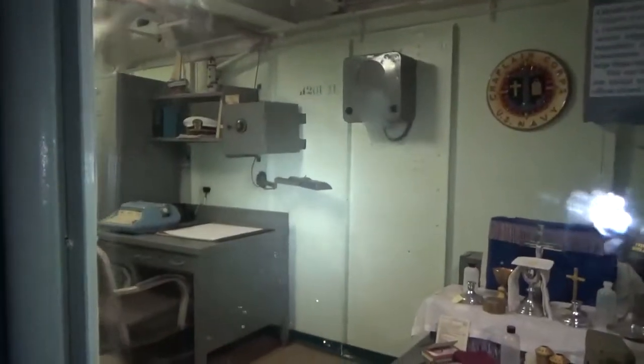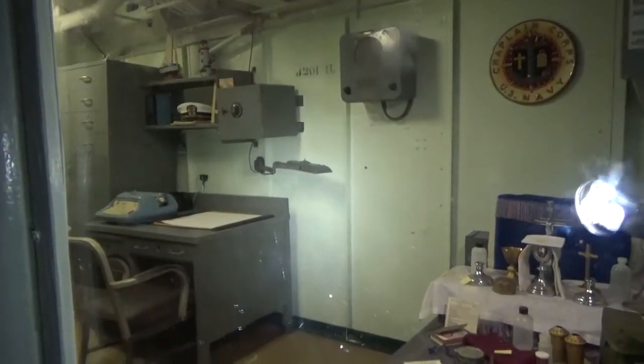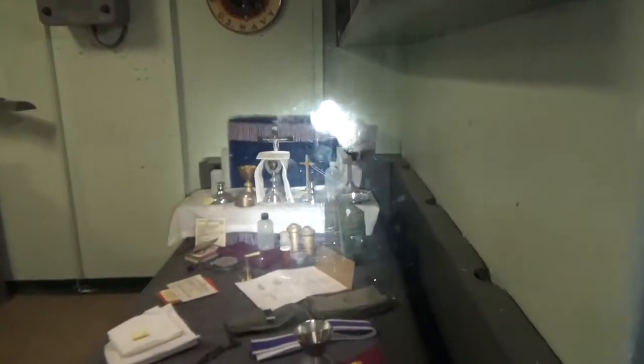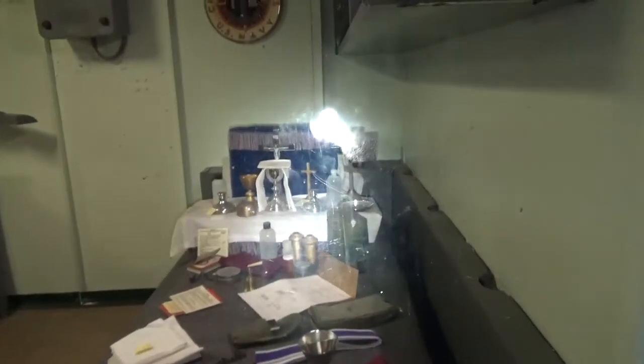Here's the chaplain's office. We just recently had this painted, which I'm thrilled with. And some of the instruments for administering the sacrament and preaching to the flock are on display.